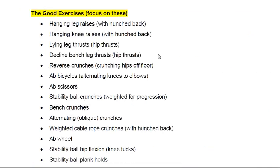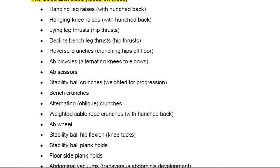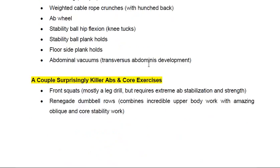Getting into step number two — the actual exercises themselves — these are what they call the good exercises, the exercises you want to focus on. I would say probably half of these, like the ab wheel, I had never even heard of before.